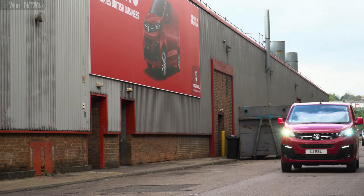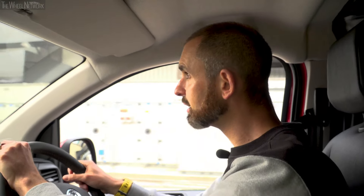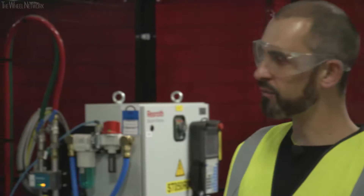We are approaching the body shop — the newly fitted, soon to be very busy, state-of-the-art body shop. Let's go and have a look in here. This is the body shop manager, Mark Lovell.